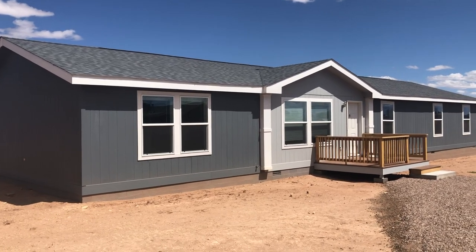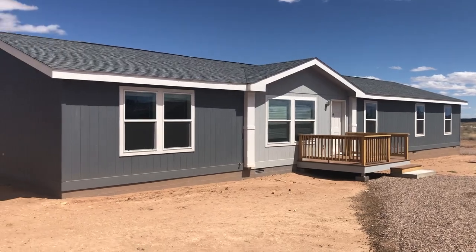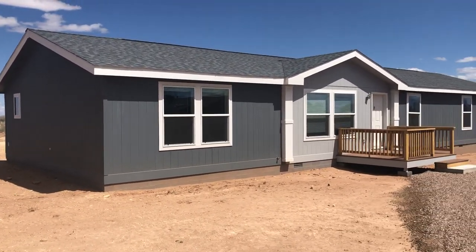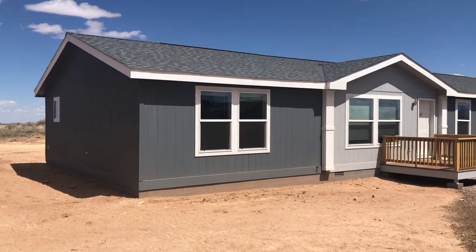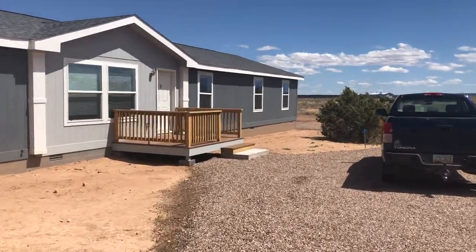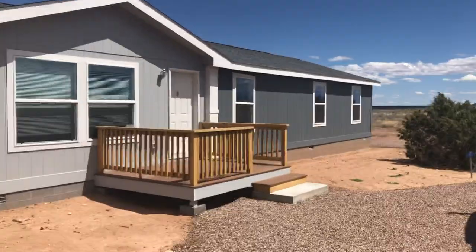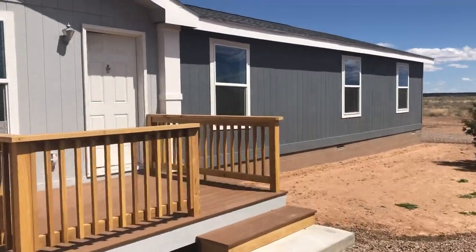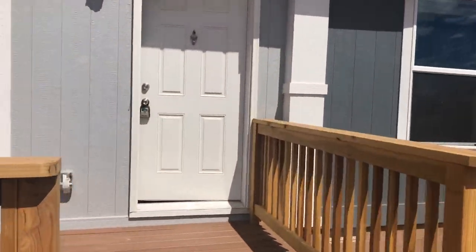Hello, this is Chris Foster with Clayton Homes in Snowflake. I'm going to show you this home — it's move-in ready right now. It's a beautiful home and one of the MH Advantage homes with a higher pitch roof as you can see. It's listed right now on the MLS and ready for move-in. You could get moved in right away.